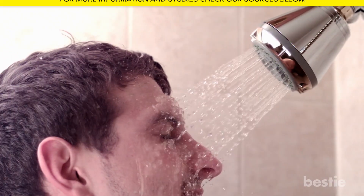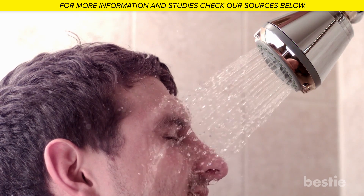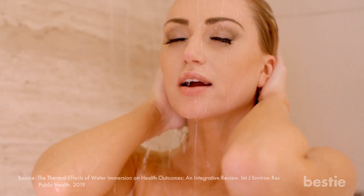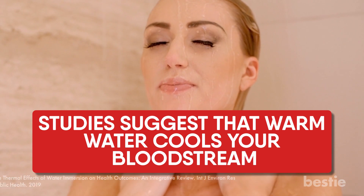Take a lukewarm shower. Taking a cold shower in hot weather seems relaxing and comforting, but scientists suggest that this makes you feel even hotter. That's because when you take a cold shower, your body has to work harder to warm up again. Studies suggest that warm water cools your bloodstream, so opting for this is a better option.